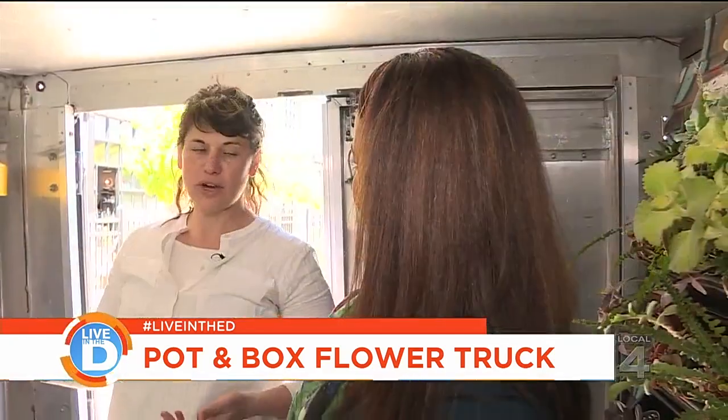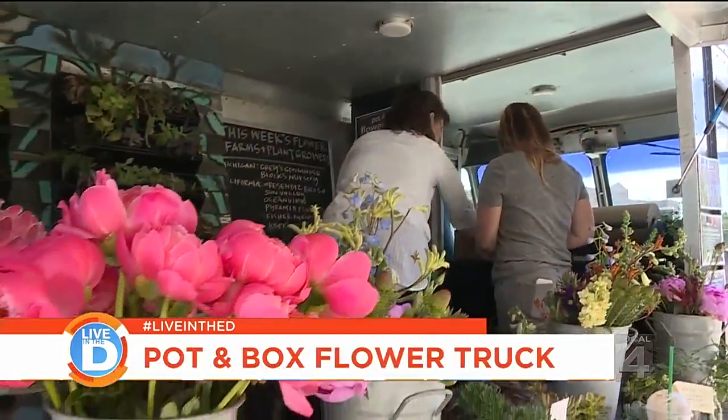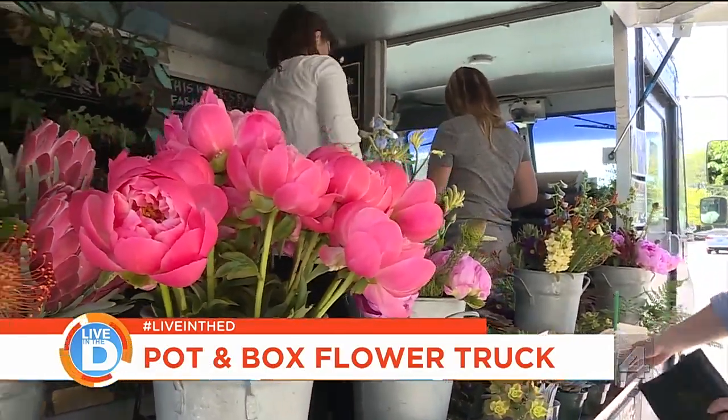I bought the van off of Craigslist. It used to be an ice cream truck, so it was already a little refrigerated, and I was thinking, wouldn't that be fun if we could sell flowers out of it? People really love it — the kind of here and there, you have to find us. We have a regular schedule, but it's still a little fun.